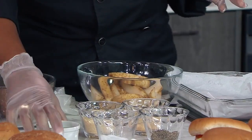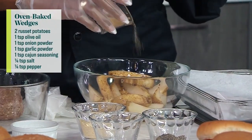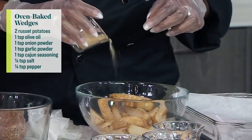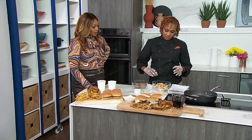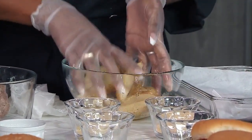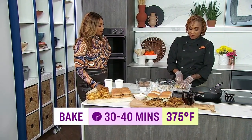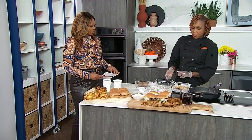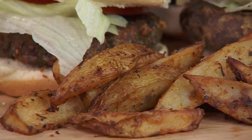Just cut them in wedges — quarters — and add some olive oil or any oil of choice, garlic powder, onion powder, parmesan cheese, a little pepper, and a little salt. Mix it all up. Depending on your oven, bake at 375°F for 30 to 40 minutes. If you have a convection oven, maybe 25 minutes. The finished product is amazing.